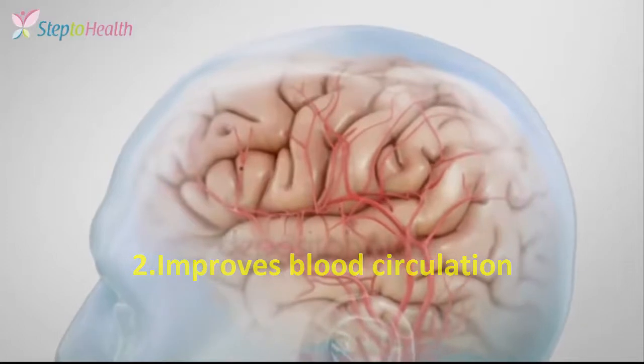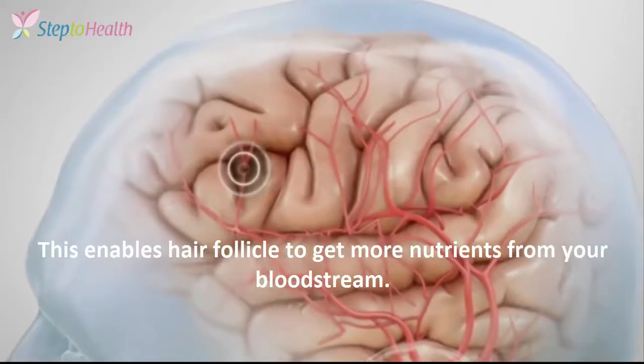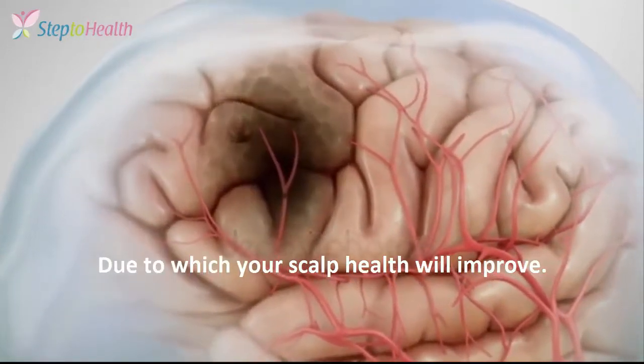2. Improve Blood Circulation. Massage during hair spa helps increase blood circulation. This enables hair follicles to get more nutrients from your bloodstream, which will improve your scalp health.